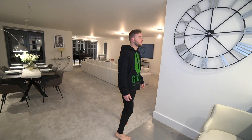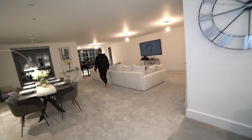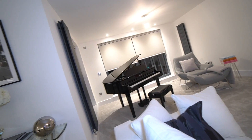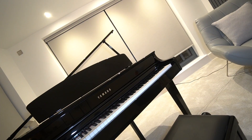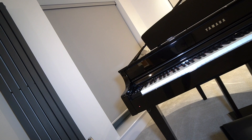Alexa, play some Drake. Shuffling songs by Drake. It's very good. Let's say goodbye.